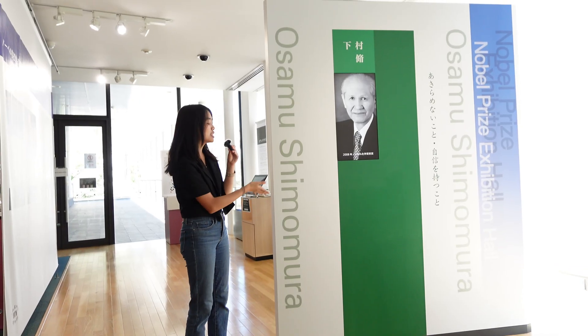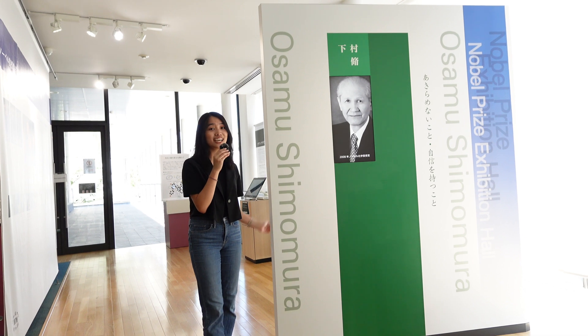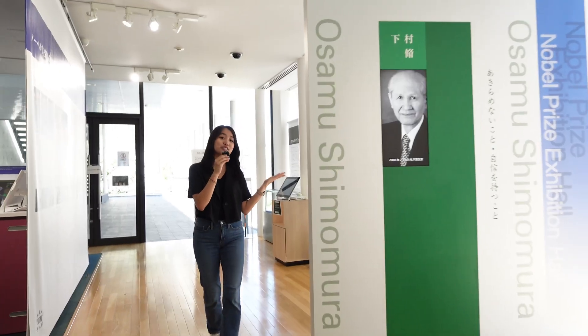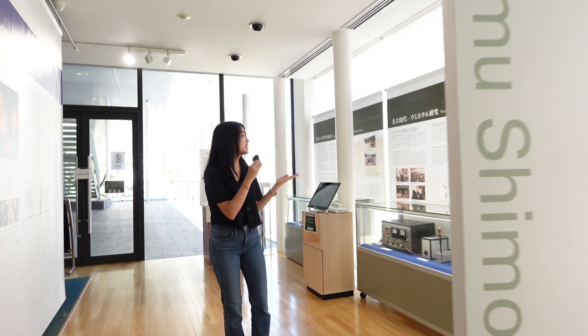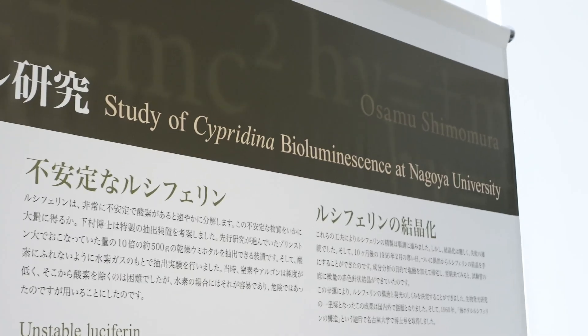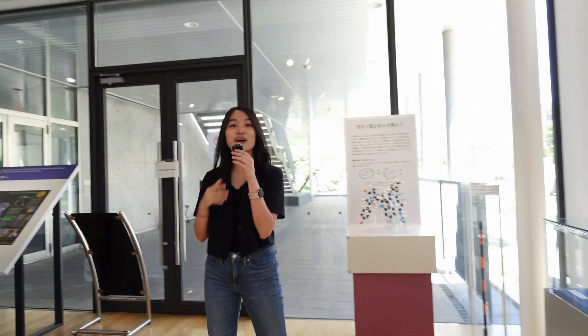So this is Dr. Osamu Shimomura. He was a former assistant professor at Nagoya University, and he won the Nobel Prize in Chemistry in 2008. With his fellow research partner, they figured out and discovered GFP, or the green fluorescent protein. And nowadays, we use GFP as a very important tool to analyze biological processes.